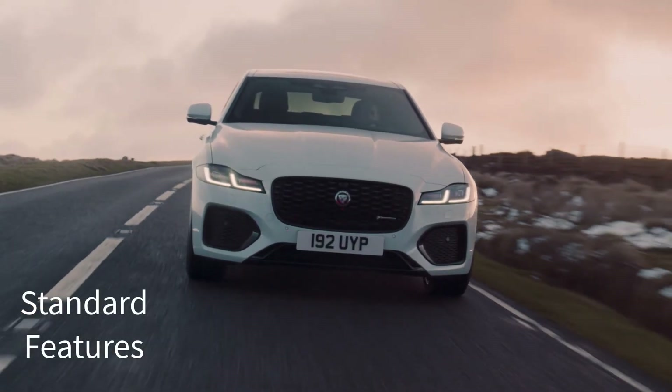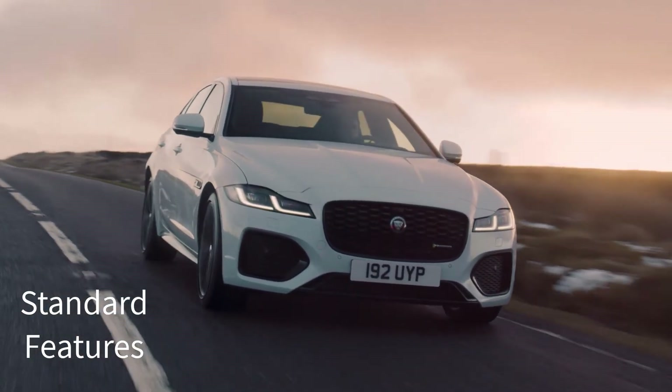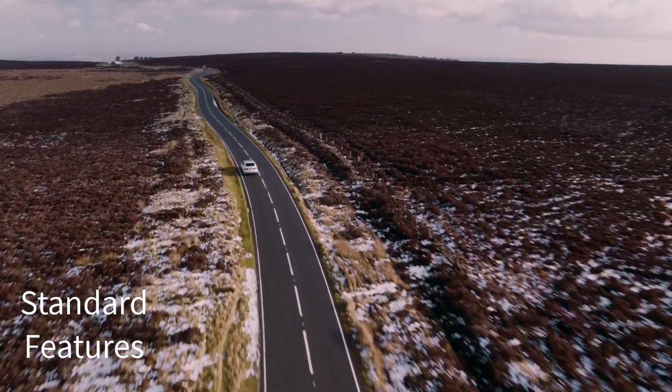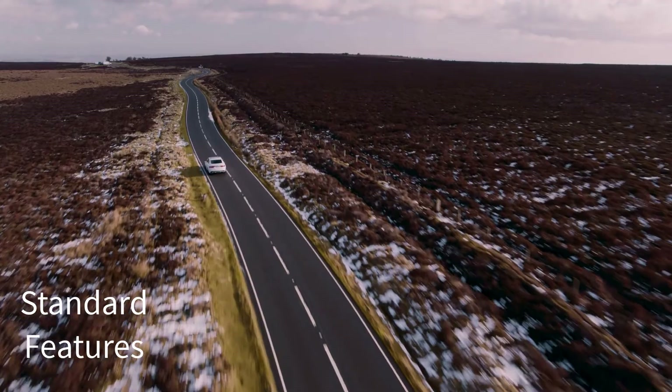Now let's go over the MSRP, standard features, and available packages for the 2023 Jaguar XF trim levels, starting with the base model S that has a starting MSRP of $47,000.